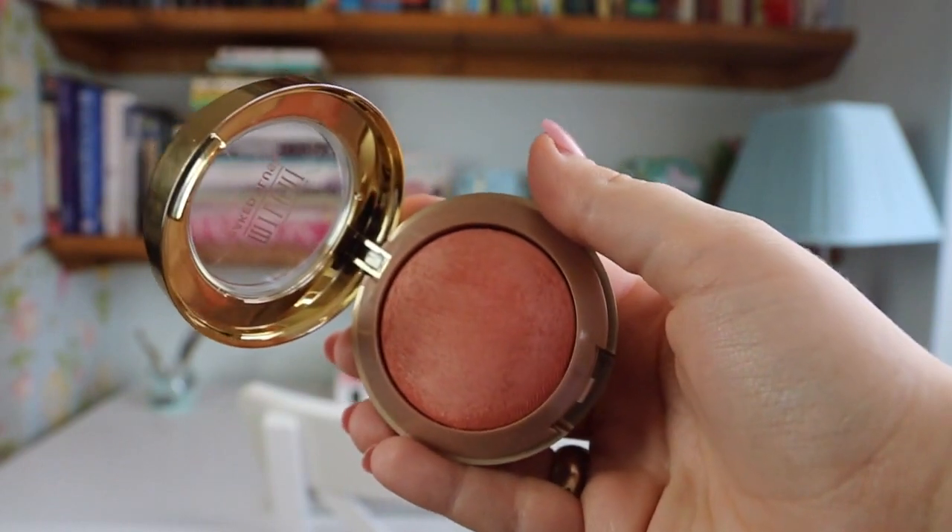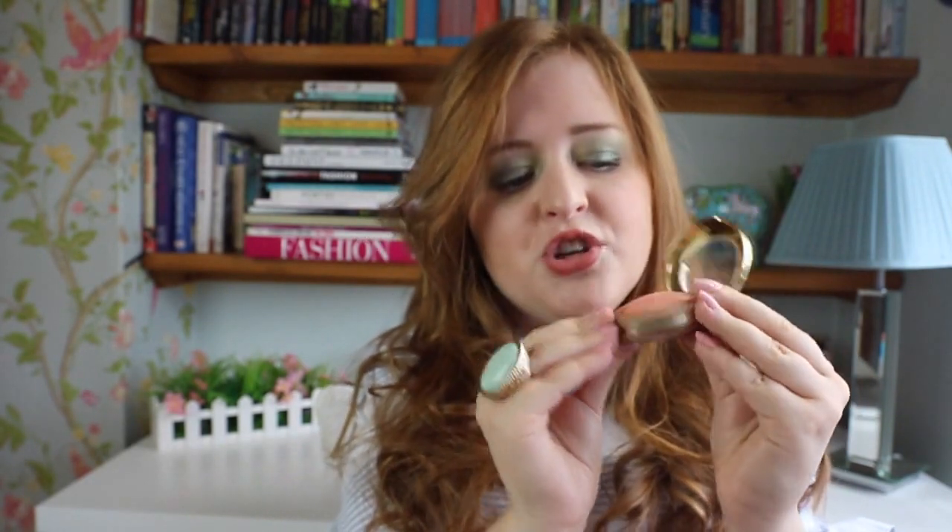Next product I wanted to mention is the Milani Blusher in Luminoso. I saw this on Amazon a few months ago — it popped up in their recommendations. It's a really pretty peachy pink blusher with gold tones running through it, and it's really cheap — about £5. I have just been using this non-stop this month; I absolutely love the colour and the luminosity it gives to the skin. It's such a pretty colour for pale skin and blends so easily without looking cakey.